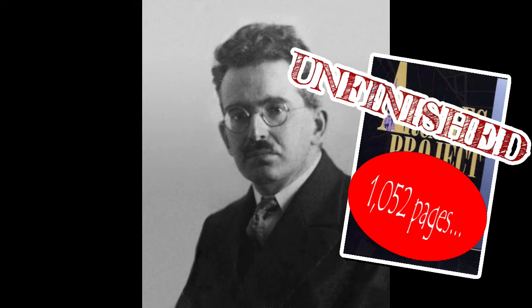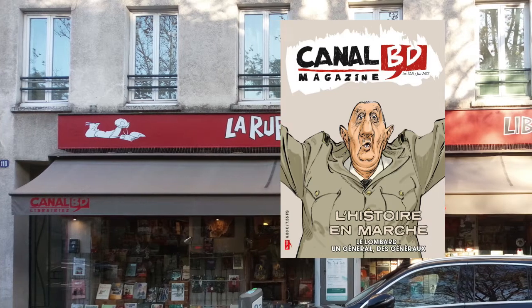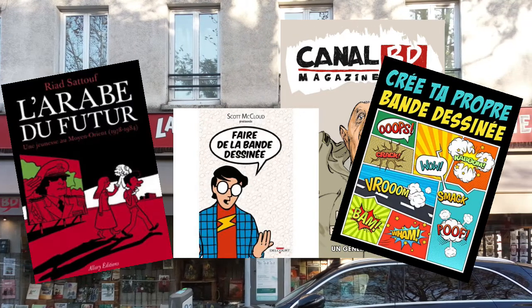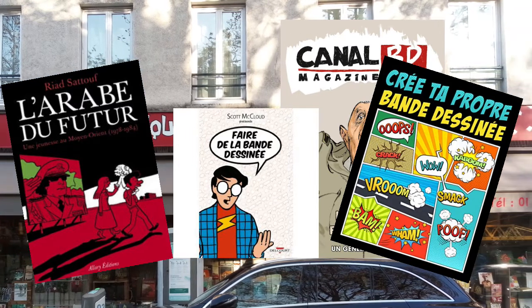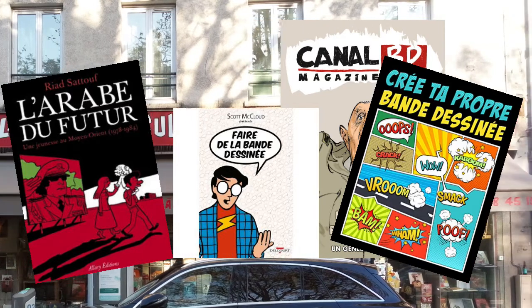Luckily, his life's work, and his life, has been summed up in a comic book. Comic books, or bandes dessinées, are a big thing in France. And we pass a BD shop en route, so feel free to stroll in and pick up something for the journey. And if you can't follow the French text, then you could always just look at the pictures and make it up.